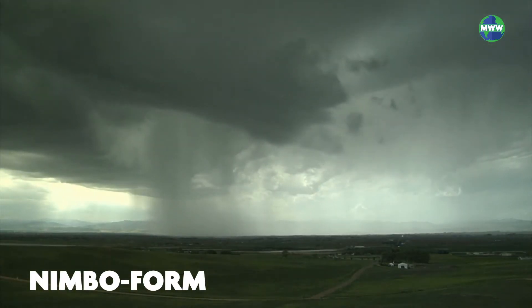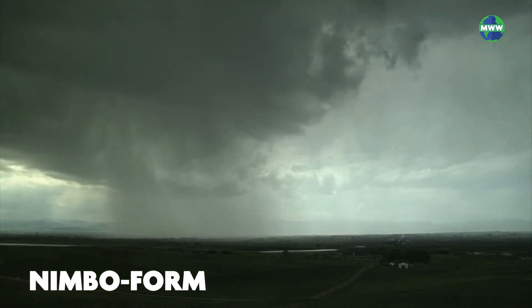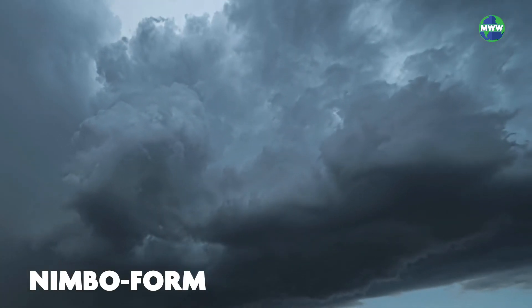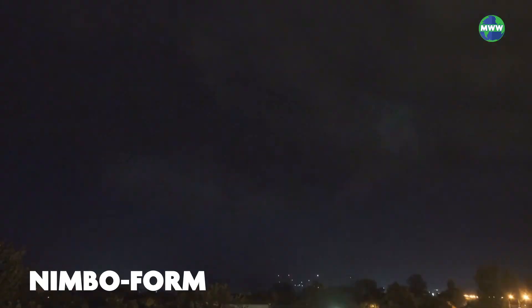Additionally, nimboform clouds are special clouds that combine cirrus, cumulo, and stratiform types and generate most of the precipitation that you'll see. These clouds have the greatest vertical height.